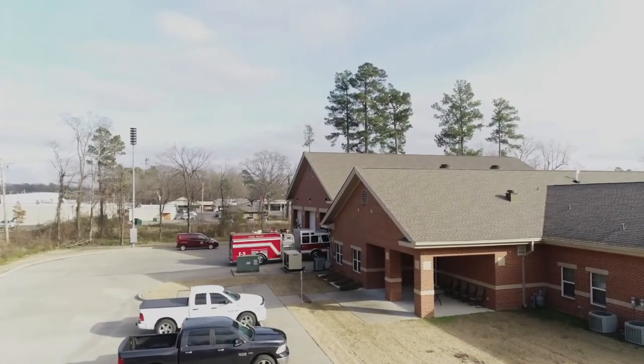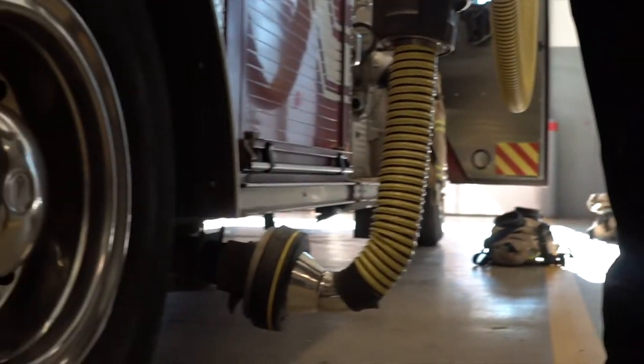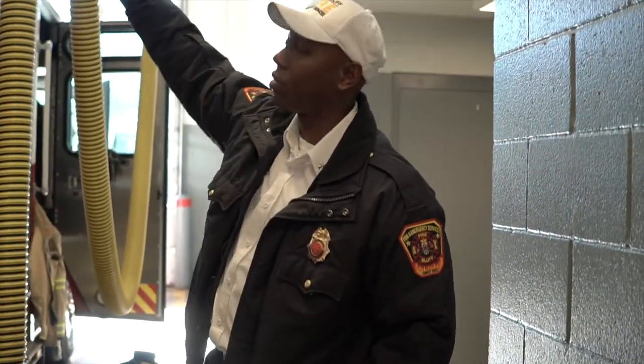See the piping? We hook this up to our exhaust. So that way when you start the truck up, the exhaust comes out of the truck, it goes up through these pipes and goes outside — versus us breathing it in.